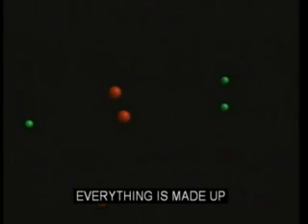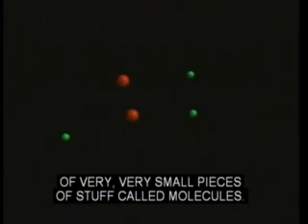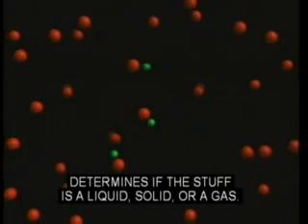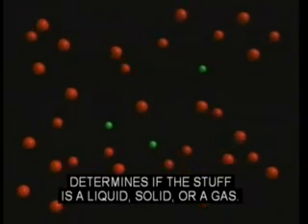Everything is made up of very, very small pieces of stuff called molecules. Molecules attract each other. How strongly they attract determines if the stuff is a liquid, solid, or a gas.